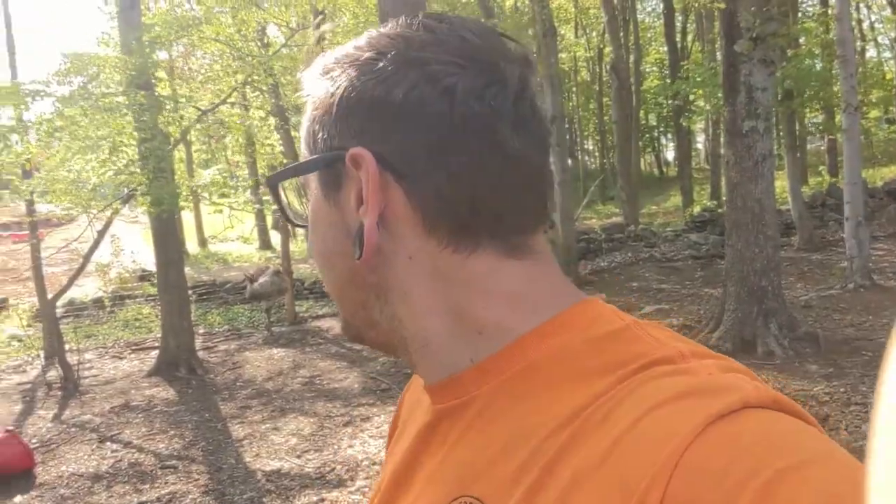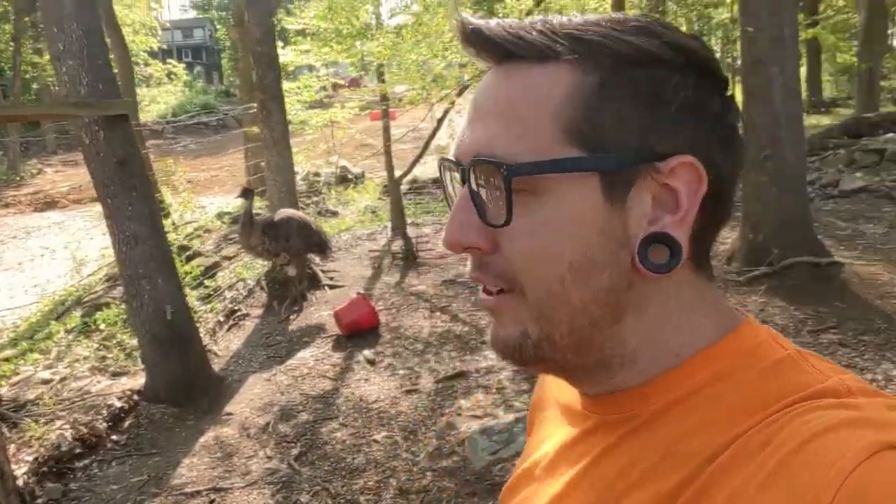Just hanging out in the emu pen right now. We have one who, the other day, the emus were running around like crazy and running into the fence. It looks like one of them got a little scrape on his neck, so I just put some blue coat on him and he's been hanging out in the barn. He was laying down yesterday and Catherine was having some trouble getting him up, but he's up now with his own water and food and seems to be doing fine.